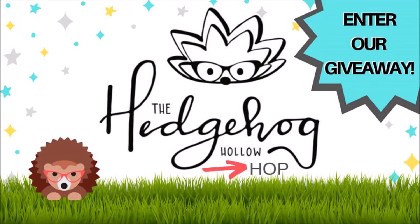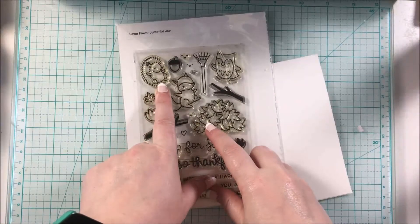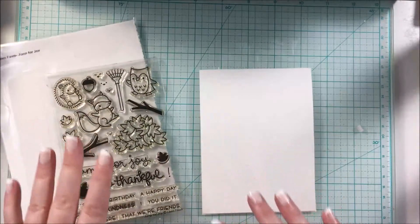Hello, welcome back to my channel and welcome to the Hedgehog Hollow Hop! Today Hedgehog Hollow is sponsoring this video hop and they have two great prizes for you, so definitely check the description box below for all the details on that. And if you haven't guessed it, the theme is hedgehogs!